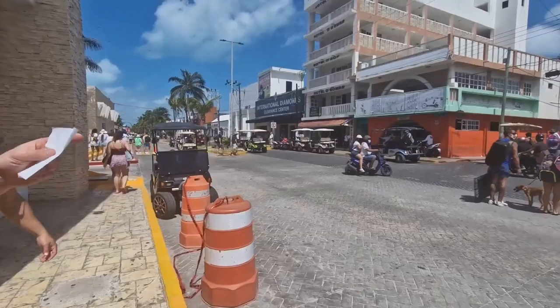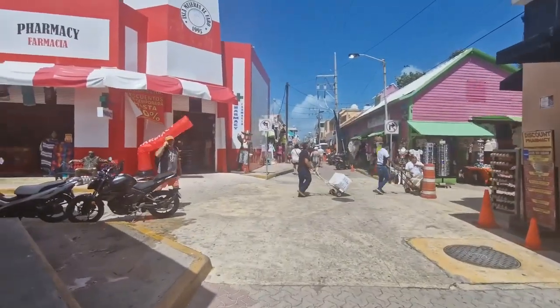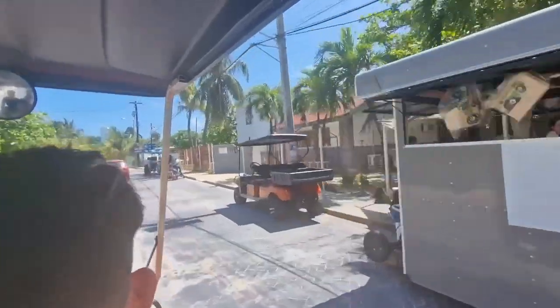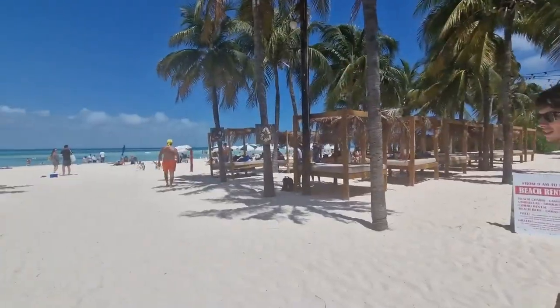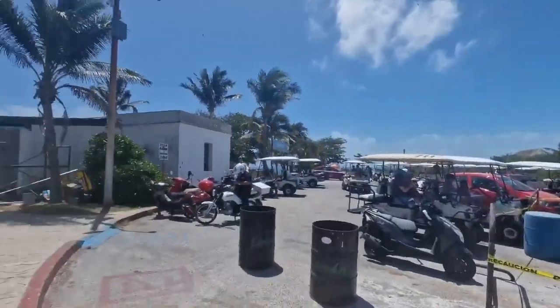When getting to the island I'd definitely recommend getting a rental to travel around in, otherwise your day is not going to go too far. We rented out a golf cart — these things go about 30 to 40 miles per hour and you can just go anywhere you want, visiting all the amazing beaches and locations. You'll definitely take in a lot more doing this.